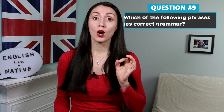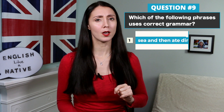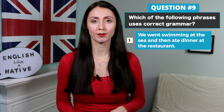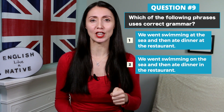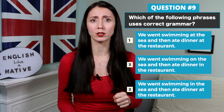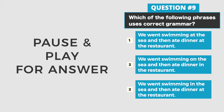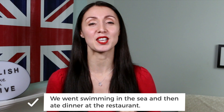Next question. Which of the following phrases uses correct grammar? 1. We went swimming at the sea and then ate dinner at the restaurant. 2. We went swimming on the sea and then ate dinner in the restaurant. 3. We went swimming in the sea and then ate dinner at the restaurant. And the correct answer is number three: we went swimming in the sea and then ate at the restaurant.